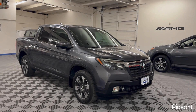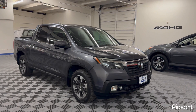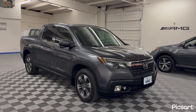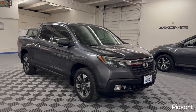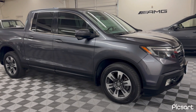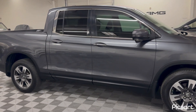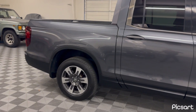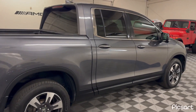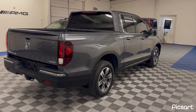Hi folks, this is Mark with Ultimate Motors. Today we're doing an overview and walk-around of our 2017 Honda Ridgeline RTL all-wheel drive. This Ridgeline is a two-owner vehicle — we took it on trade directly here at our dealership. The gentleman who owned this vehicle just bought a 2022 model that we have in stock and traded his 2017 for the new version.